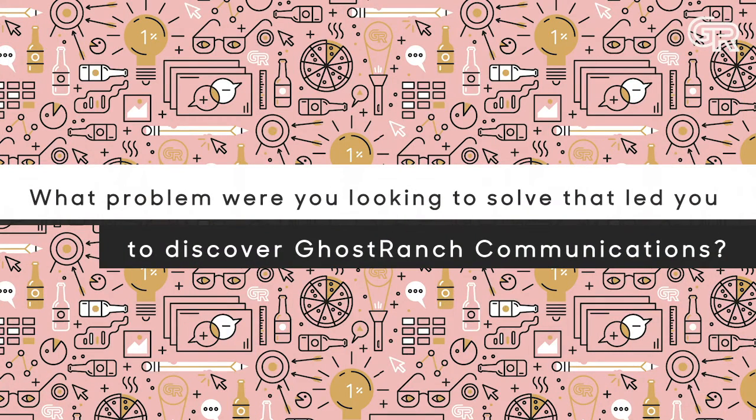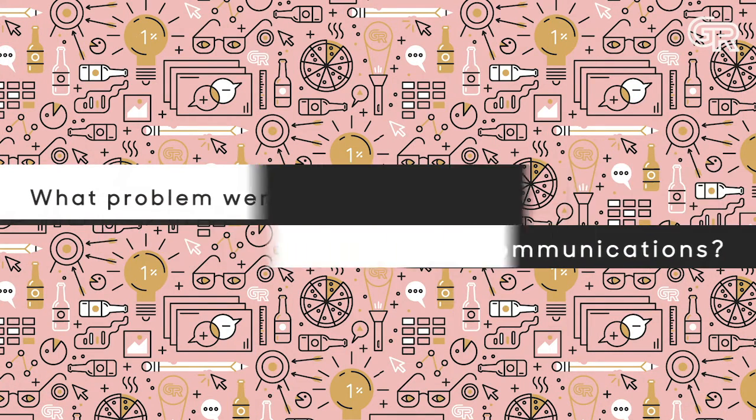Honeycomb has a tool for software developers and engineers to better manage their production systems. As we were going up market and selling to larger organizations and to economic buyers within those large organizations, we needed a polished pitch deck, and that was one of the first things that I did with Ghost Ranch and the team.